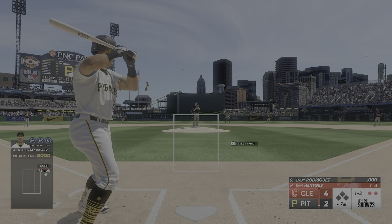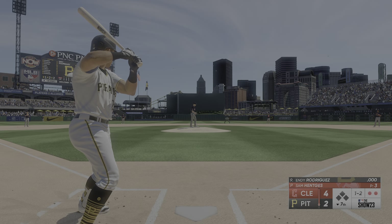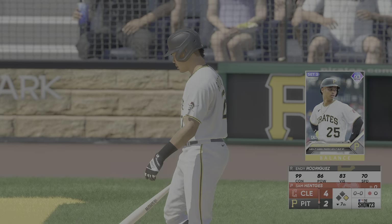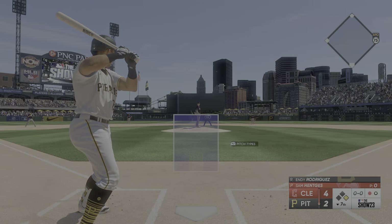One and two — oh, he missed badly with that oh-two fastball. The hitter has to understand the pitcher probably wants to put him away with that pitch, so you've got to stay ready for it. That was just a terrible at-bat all the way around. Let's start it over — here's the Pirates catcher, Andy Rodriguez.